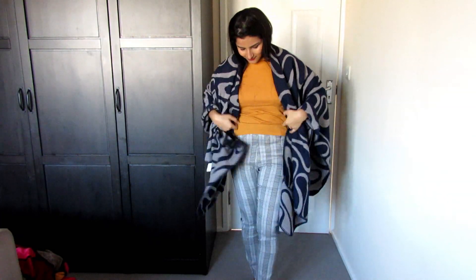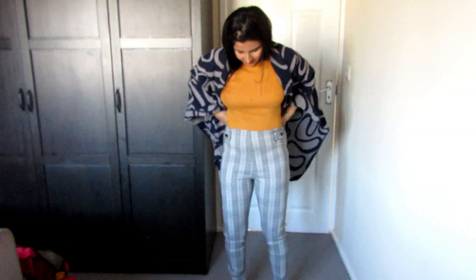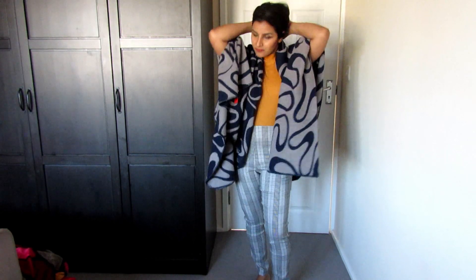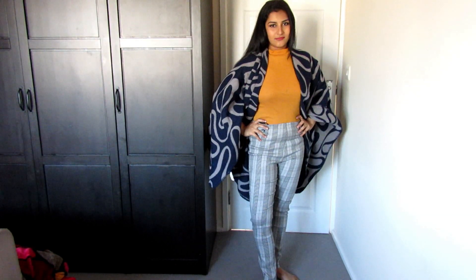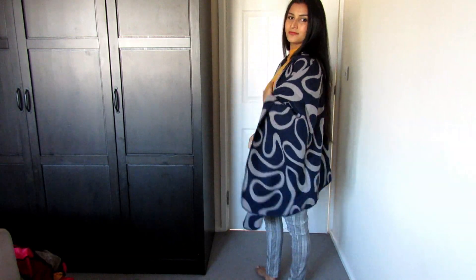The second thing I bought from them is this poncho. It is quite a thick poncho. The area where I live the weather is quite unpredictable — sometimes windy, sometimes sunny, sometimes rainy — so it is good to have a poncho in your wardrobe.